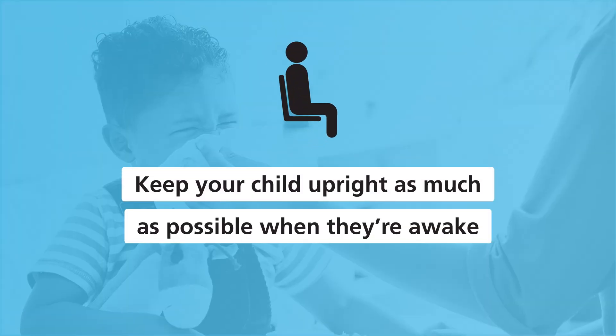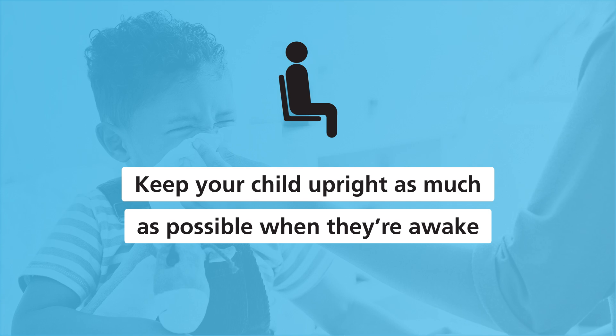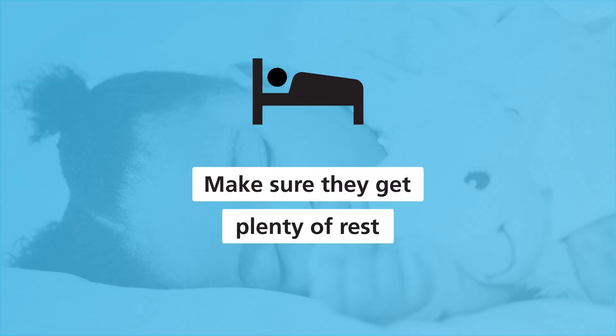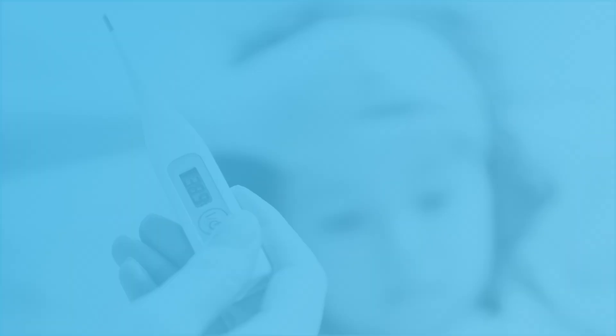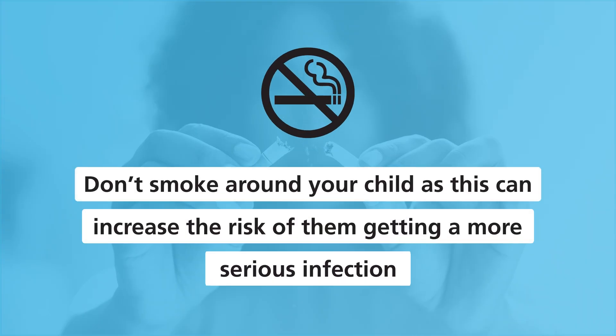Keep your child upright as much as possible when they're awake, because this will make them breathe easier. Make sure they get plenty of rest. Don't try to lower your child's temperature by sponging them with cool water or taking off all of their clothes, and don't smoke around your child as this can increase the risk of them getting a more serious infection.